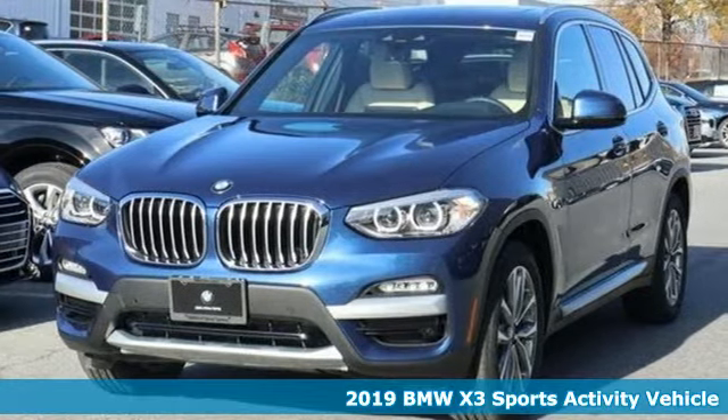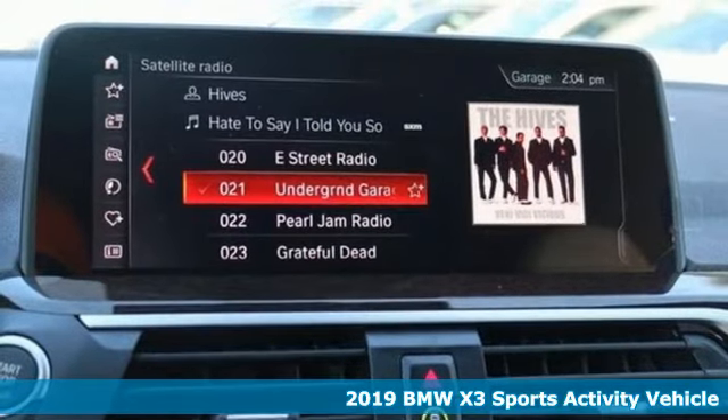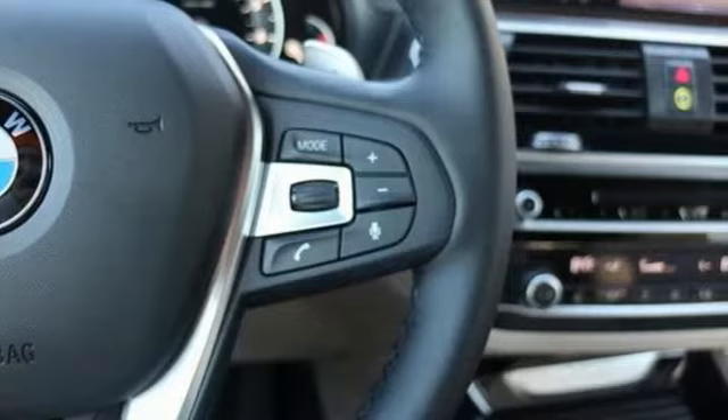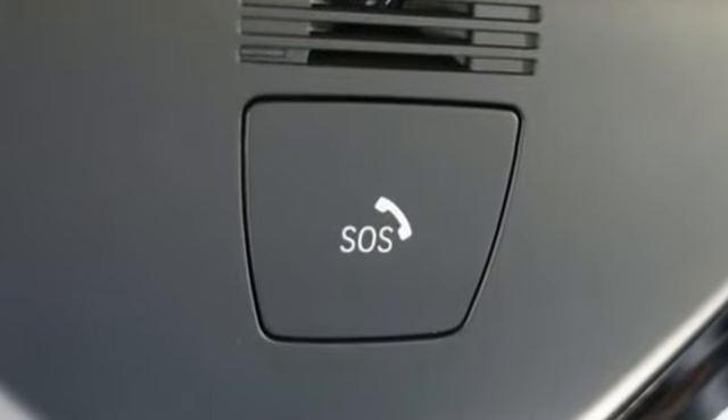It's a new 2019 BMW X3. With its muscular, dashing good looks, and roomy interior, this luxury crossover fuses everyday utility with an elegant demeanor. And with features like these, every drive is a pleasure.